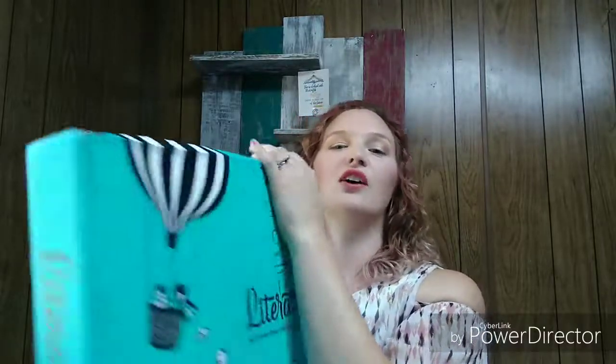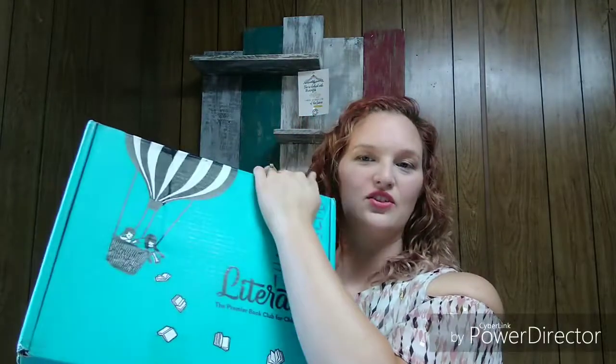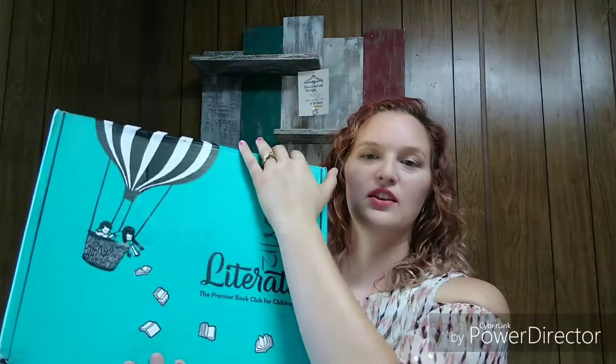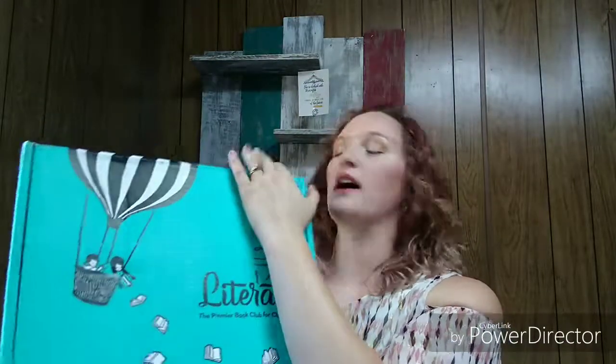Hi, welcome to today's video. My name is Kristen. Today I have for you Literati. I can't show you the full front because the post office wrote my address on it and the shipping labels are on the back.